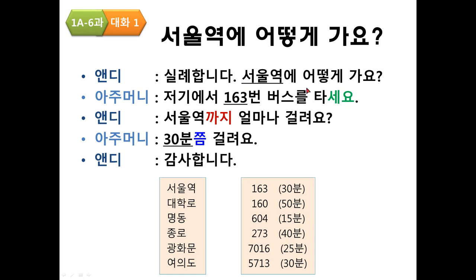Practice — 종로: 실례합니다. 종로에 어떻게 가요? 저기에서 273번 버스를 타세요. 종로까지 얼마나 걸려요? 40분쯤 걸려요. 감사합니다.